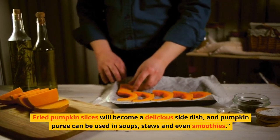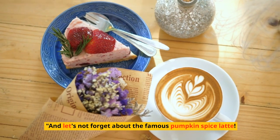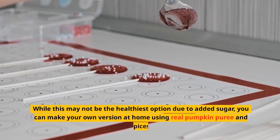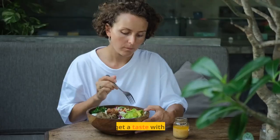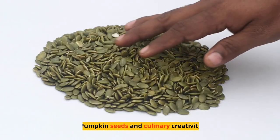Fried pumpkin slices make a delicious side dish, and pumpkin puree can be used in soups, stews, and even smoothies. And let's not forget the famous pumpkin spice latte — while not the healthiest option due to added sugar, you can make your own version at home using real pumpkin puree and spices to enjoy the taste without excess sugar.